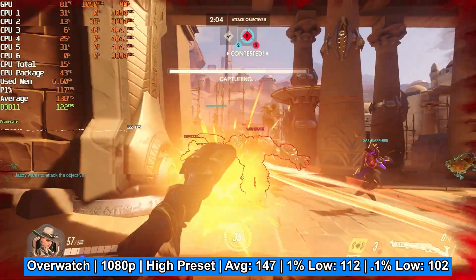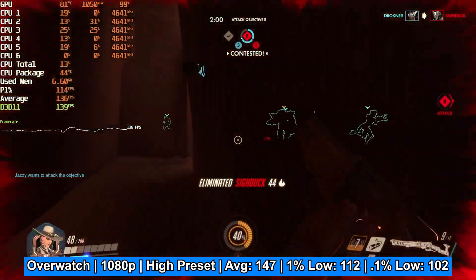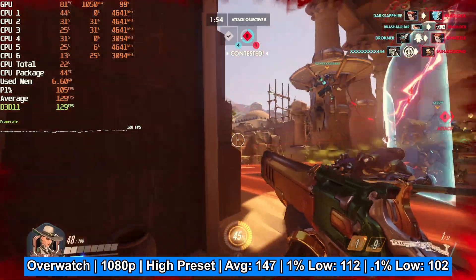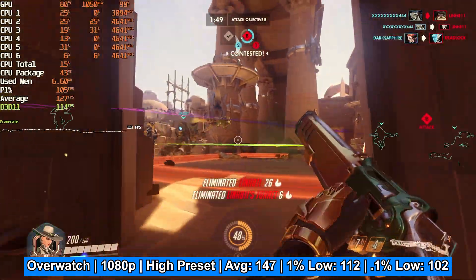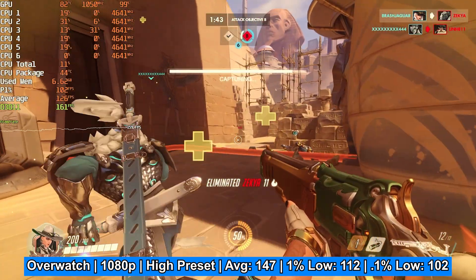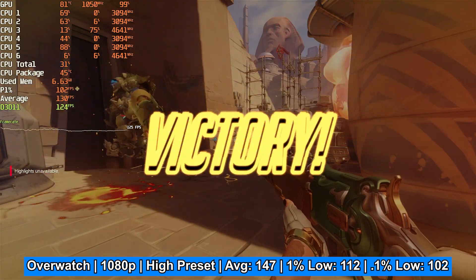In Overwatch at 1080p on the high preset, once again a very good experience — an average FPS of 147, a 1% low of 112, and a 0.1% low of 102. This is a really nice experience from a card that's eight and a half to nine years old. Running Overwatch and other esports titles, this card is going to be a really good experience.